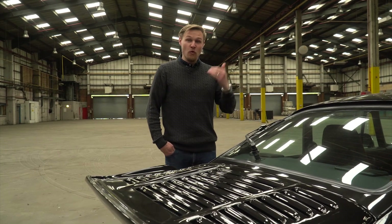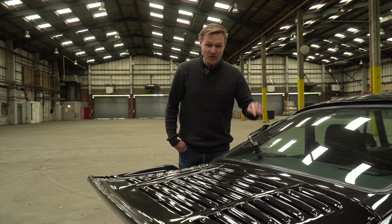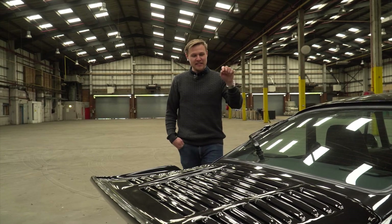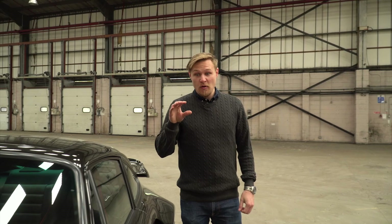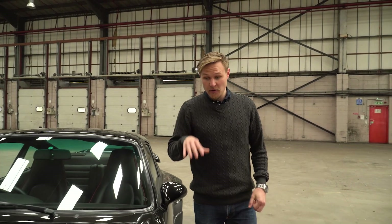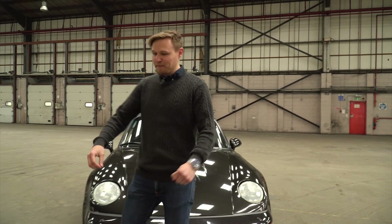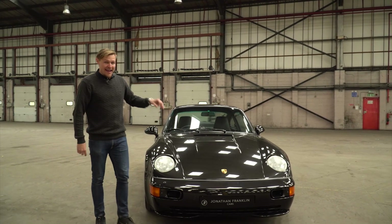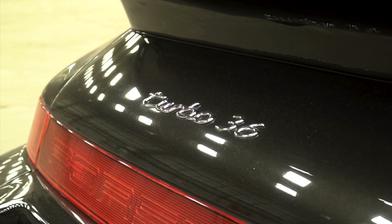Porsche Exclusive was born, therefore, out of the divisive rear wiper — which I would like to argue is a very practical piece of specification on the 911. Okay, that is a pretty comprehensive bit of historical context on this car, so we might as well talk about the subject of today's video. It's a very, very rare special beast indeed. It is, of course, the 964 Turbo S flat nose.